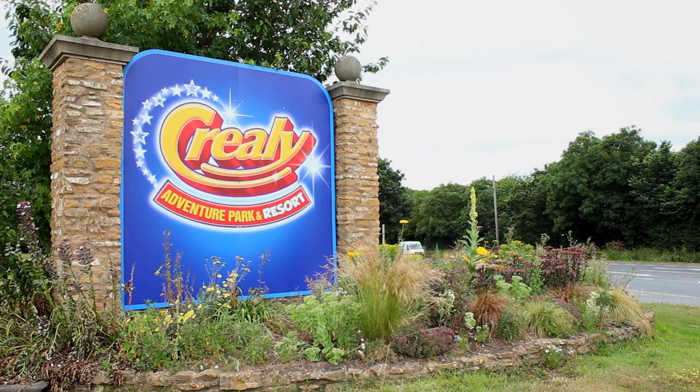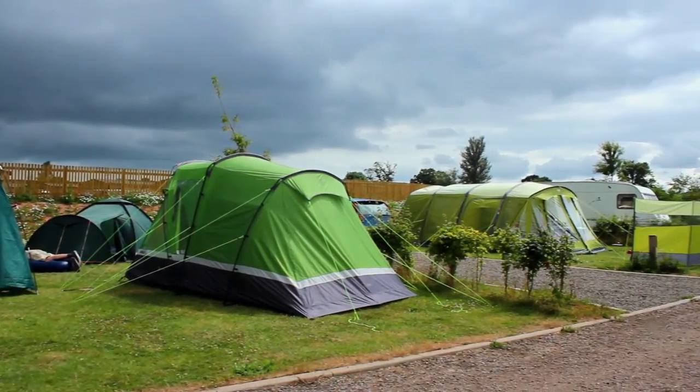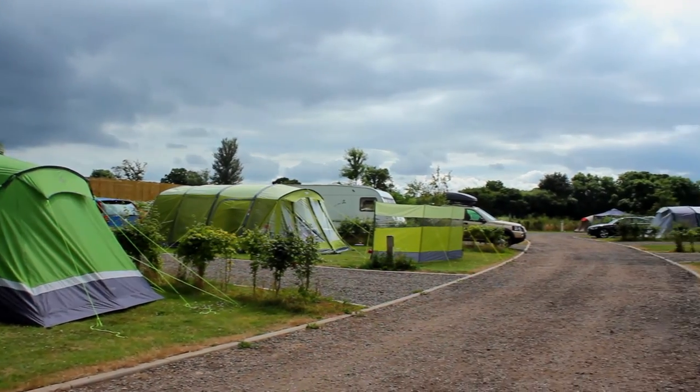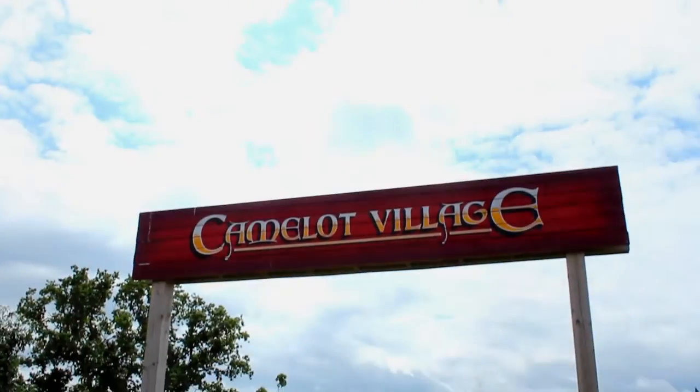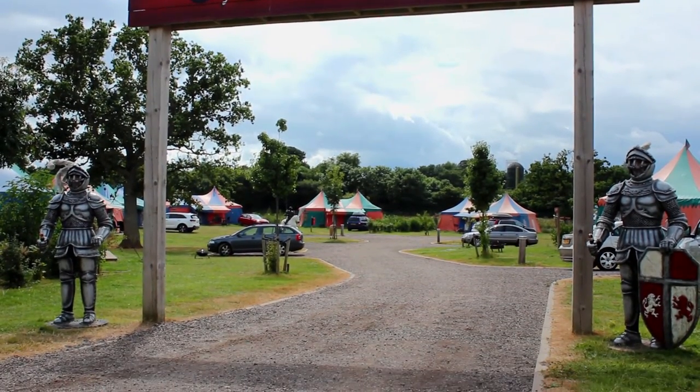Hello, my name is Craig Clues. I'm the Assistant General Manager here at Creeley Great Adventure Park and Resorts and we've been working with Camp Manager for the last four years. Here at Creeley Great Adventure Parks we have different accommodation types from caravan and camping, glamping, and this year brand new 2016 luxury lodges.